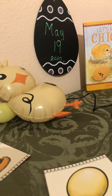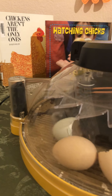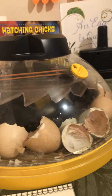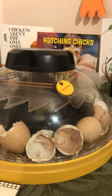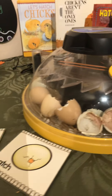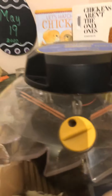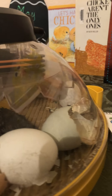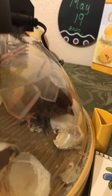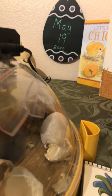...an incubator full of sweet baby chickens! So far, friends, we have eight chickens that have hatched. Two of them are kind of black and brown striped.